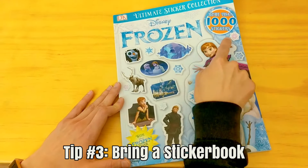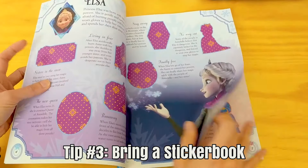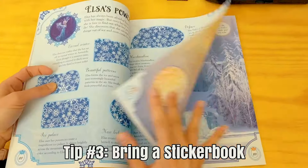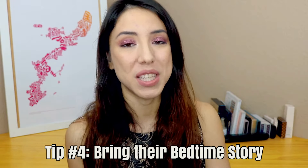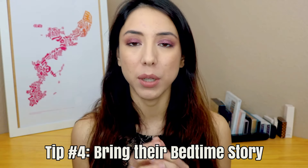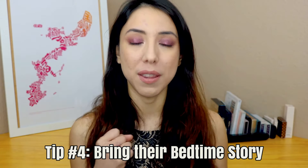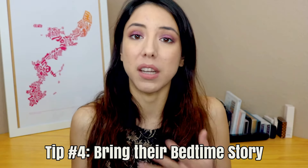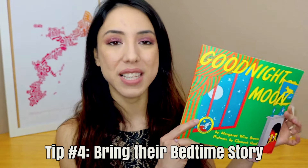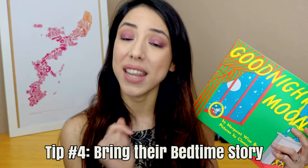I bought her a new Frozen sticker book since she already went through her princess one — that's going to be a lot of fun in case the devices start to lose her interest. My fourth tip is to bring a bedtime story. I suggest bringing a book associated with nap time or sleeping, or just your kid's favorite book to read before bed. This primes them for the routine of going to sleep even though they're not in their familiar home and bed. I'm going to bring the Goodnight Moon book — she loves it, it's very repetitive, you're saying goodnight on every page, and it gets them in the mindset that they need to go to sleep.